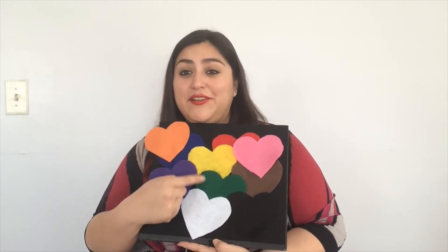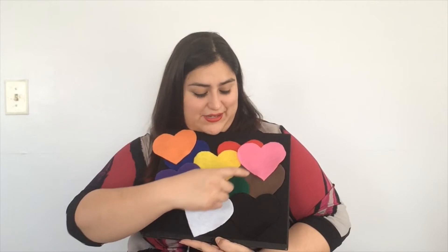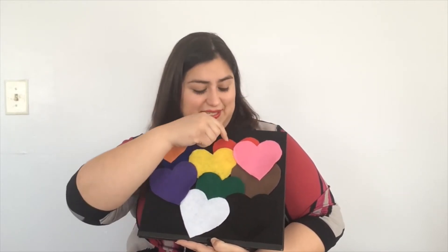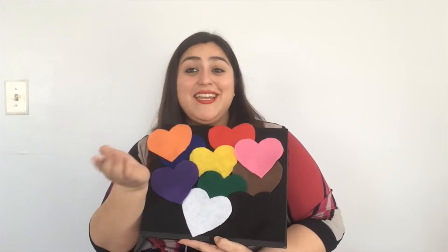One little, two little, three little hearts. Four little, five little, six little hearts. Seven little, eight little, nine little hearts. Ten little hearts and a kiss.